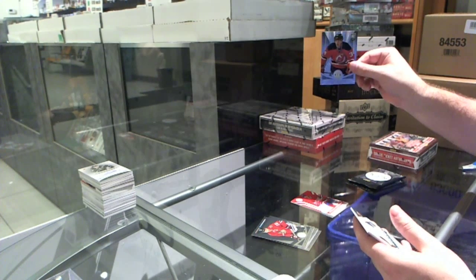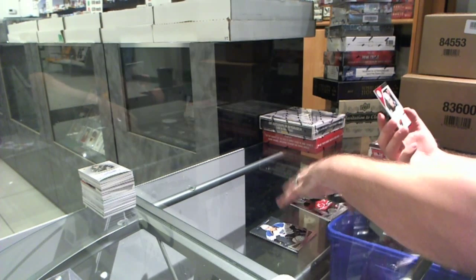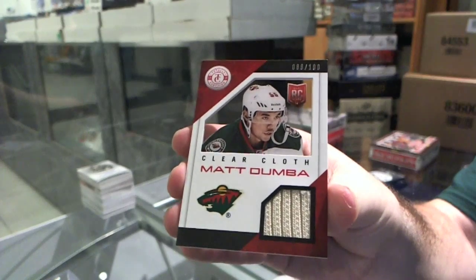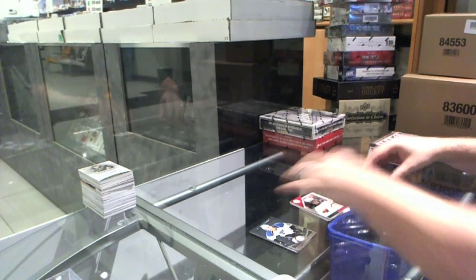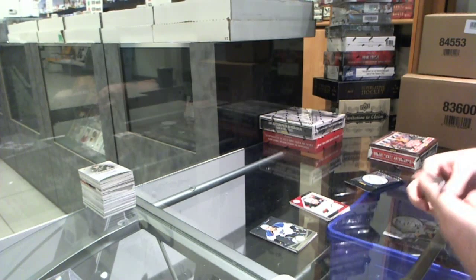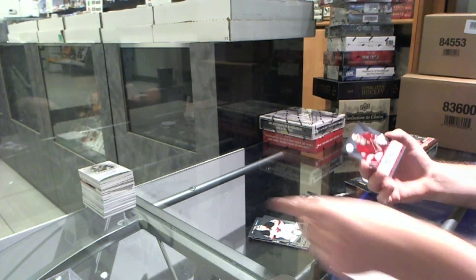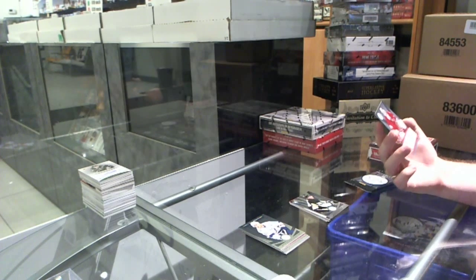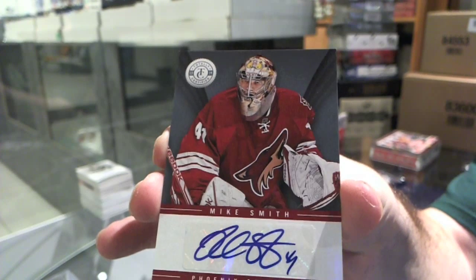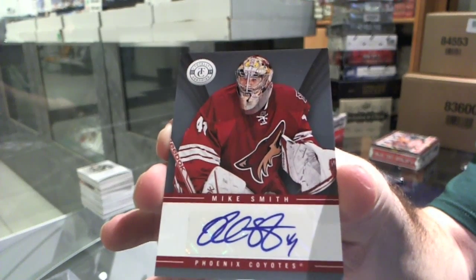A rookie for the New Jersey Devils of John Merrill, and for the Minnesota Wild a clear cloth jersey of Matt Dumba. Pittsburgh Penguins of Bo Bennett rookie, and an autograph of Mike Smith for the Arizona Coyotes — Mike Smith, Arizona Coyotes.